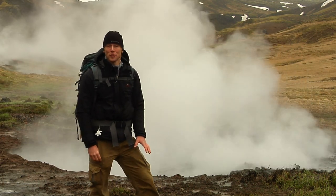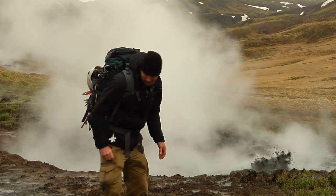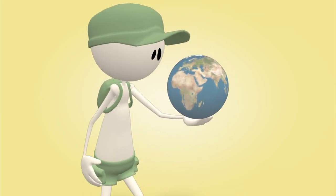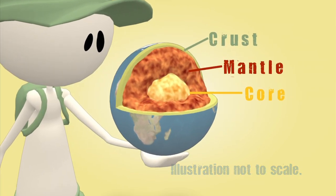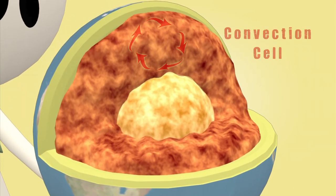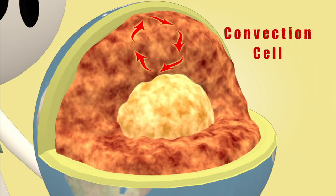The movements of Earth's surface start deep within the planet, in the mantle. Earth's 2,900-kilometer-thick mantle is the layer beneath the thin outer crust and above the outer core of the planet. Between 100 and 200 kilometers below Earth's surface, the rock in the mantle is near the melting point.